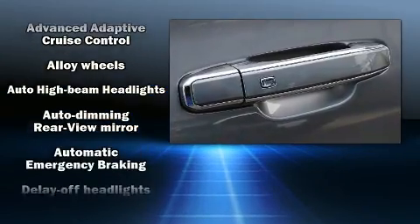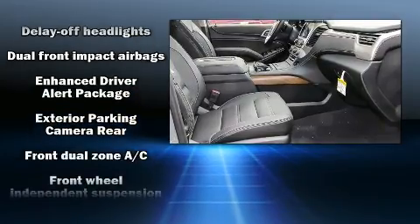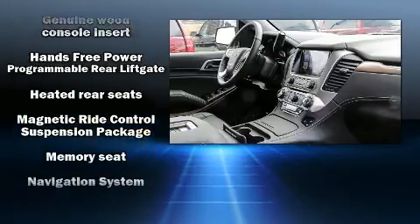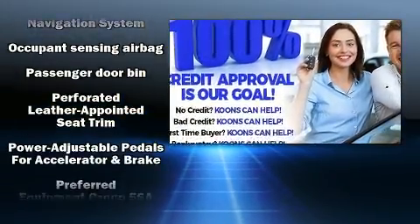State-of-the-art amenities such as memory seats and adjustable pedals yield a more personal driving experience. Audio features include a CD player with MP3 capability and 10 speakers, providing excellent sound throughout the cabin.